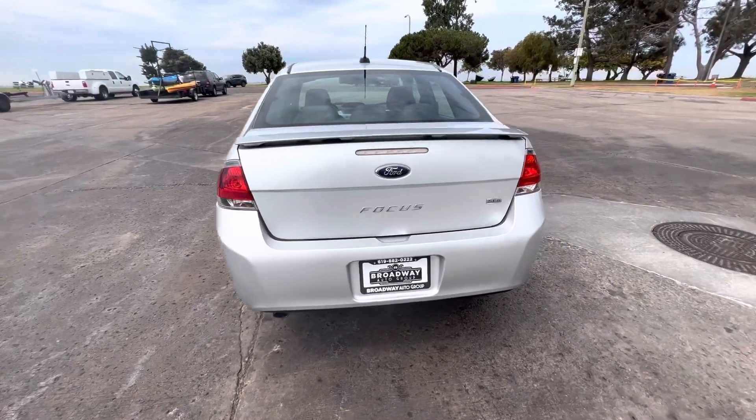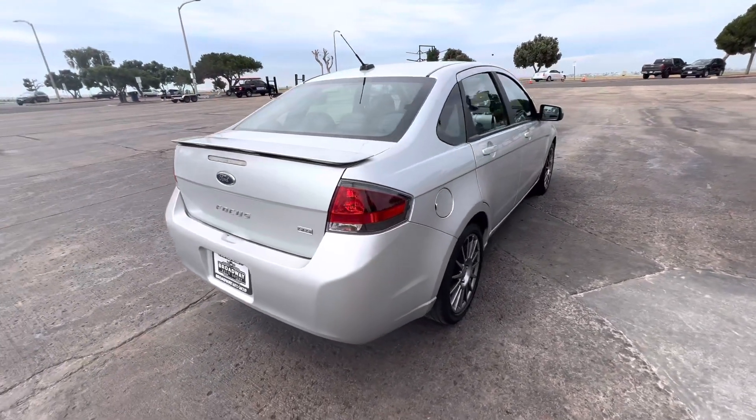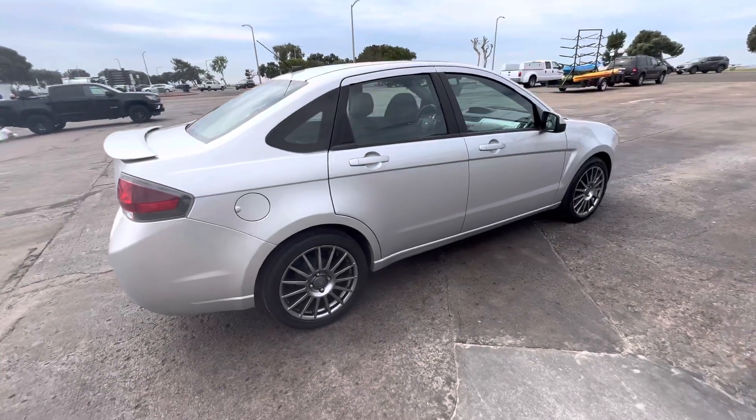It's keyless entry with one key and one fob included. It has an in-dash CD player, AM FM stereo, power steering, tilt wheel, power windows, locks, and mirrors.